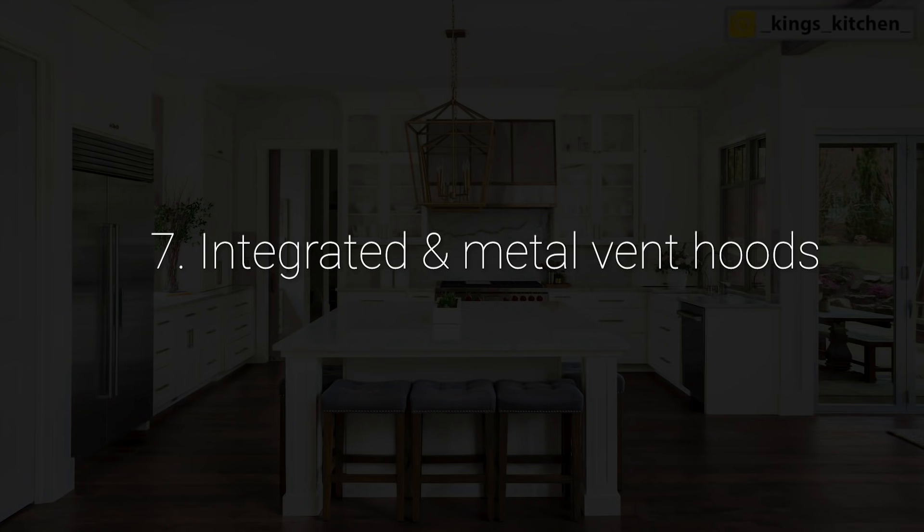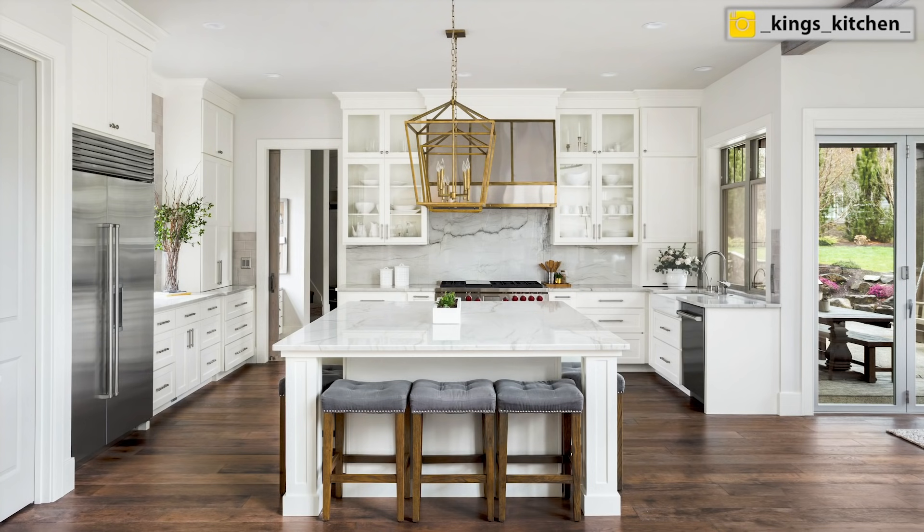Back to this kitchen from earlier with number seven: integrated and metal vent hoods. I am absolutely loving this vent hood — it's breaking up the space and giving it that whole new texture of metal. We've talked a lot about mixing metals in the past, and it's absolutely still on trend into 2021. Setting very statement vent hoods into your design is huge. Don't let the vent hood just go unnoticed in your design — it's a great way to integrate a focal point. Definitely check out both metal vent hoods and also integrated vent hoods.